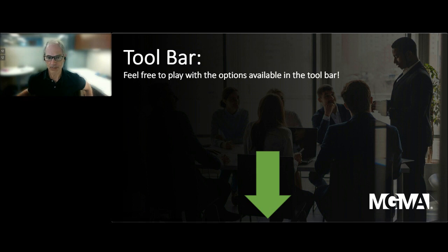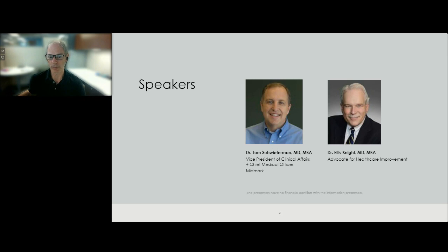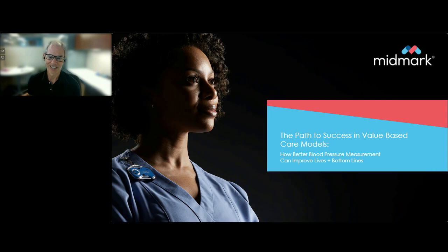The session will now begin. In today's webinar, Dr. Thomas Schwederman, Vice President of Clinical Affairs and Chief Medical Officer of Midmark Corporation, and Dr. Ellis Knight, Advocate for Healthcare Improvement, will discuss how inaccurate point-of-care blood pressure attainment can lead to improper clinical management and drive poor performance on value-based care payment incentives. I'm going to turn this over to you now.